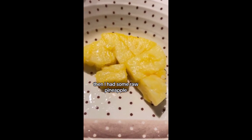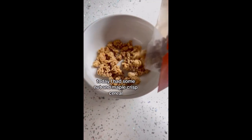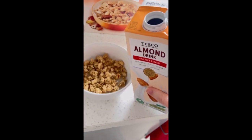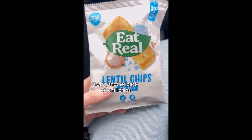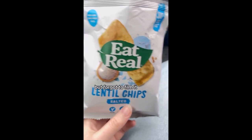Then I had some more pineapple. Today I had some nut and maple crisp cereal with almond milk — my choice would be oat milk, but this is what we had in. I tried getting a pack of lentil chips, and before that I did have some bread and vegan butter but forgot to film it.